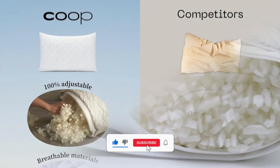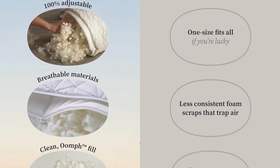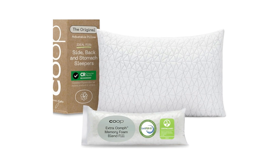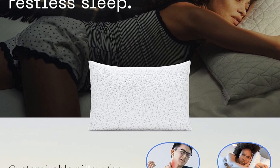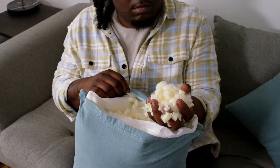Crafted with a blend of shredded foam and polyester fibers, our pillow provides both support and plush comfort, contouring to your head and neck. With over 50,000 Amazon reviews, it's a crowd favorite. Testers raved about this pillow, awarding it top scores in our lab tests and earning unanimous praise from our at-home testers. They all agreed it surpassed other pillows they tried, delivering improved sleep quality and eliminating morning soreness.